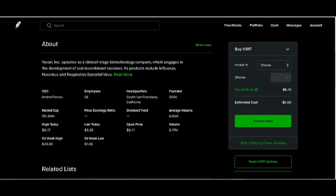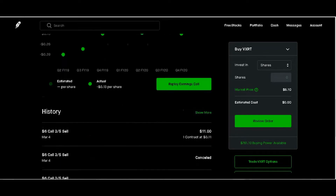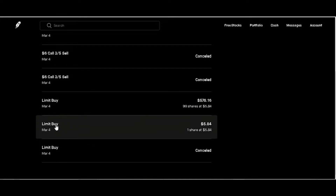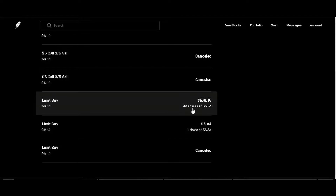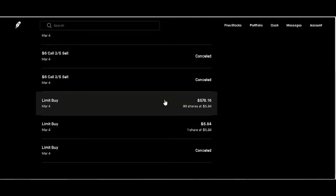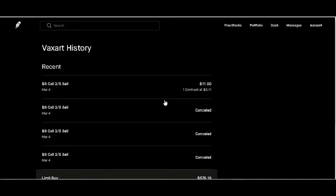I decided to buy 100 shares on Thursday. I'll scroll down to show more. I made a mistake putting a limit buy in — got one share at $5.84, then did it again for 99 shares at $5.84. So we only spent $584 for 100 shares. We also decided to sell the next day at six dollars.